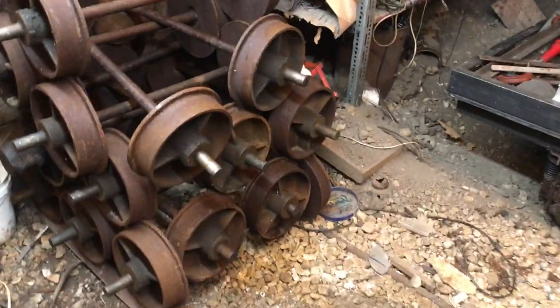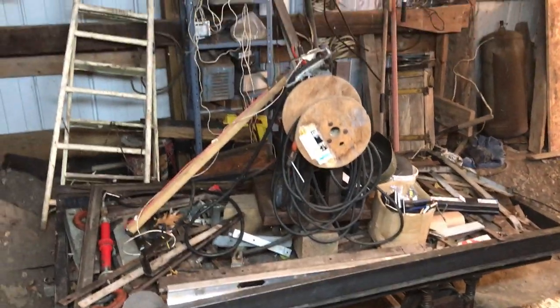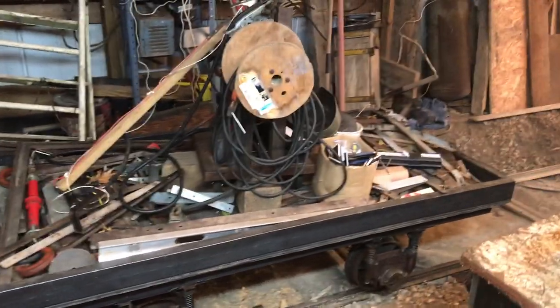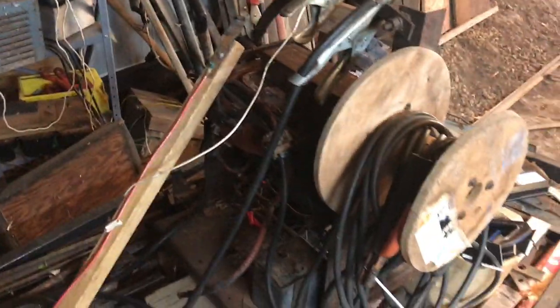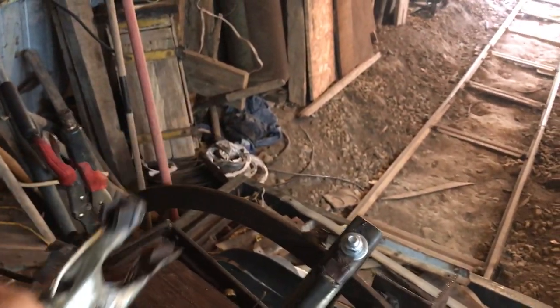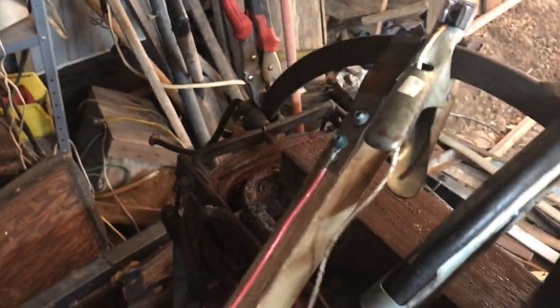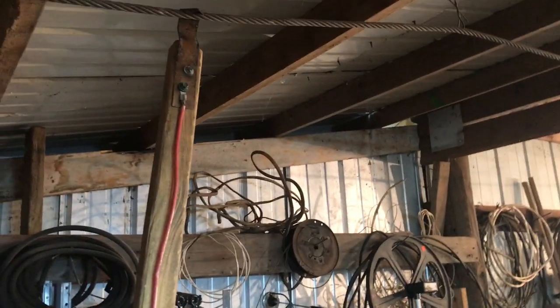Over here we have some axles, and here is the welder car. All the rail out here is welded, and I use this antique welding machine to do all the welding. You take this clamp, clamp it on the rail as the ground, then take the stinger and put it up on the catenary — that's what gets power for the welder.